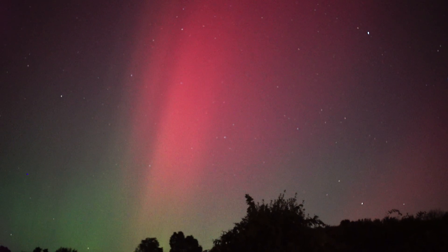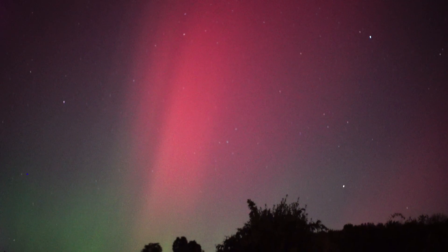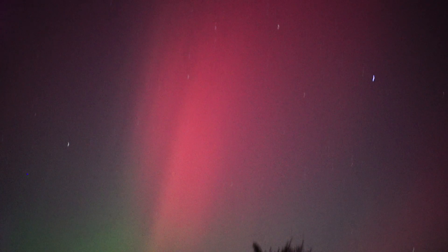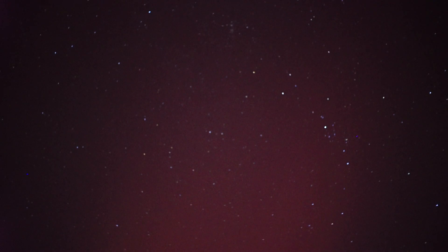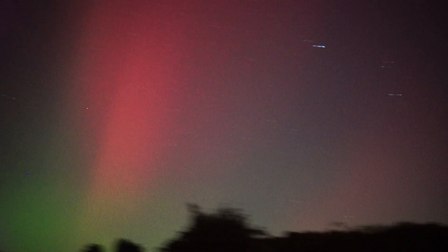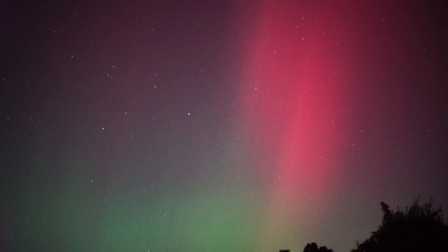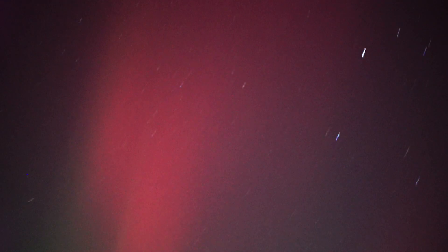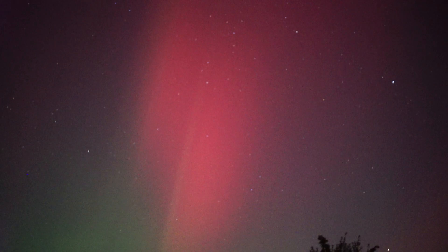There she is. Wow. That is incredible! Holy moly. I'm just standing on my deck here. Let me just move around a little bit and see where else I can see it. But there she is.